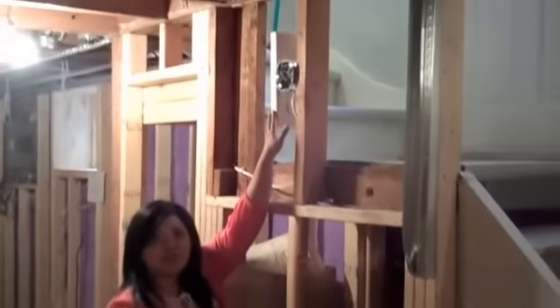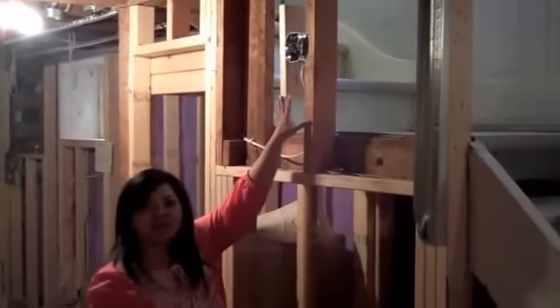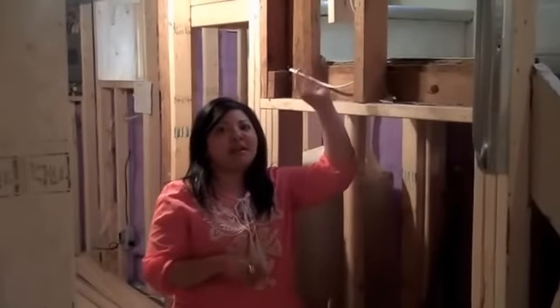We asked our electrician to put a light box here so I can have a fixture there. I'm still not convinced I'm going to use it because it might overhang into the space, but it's good to have it there just as an option.